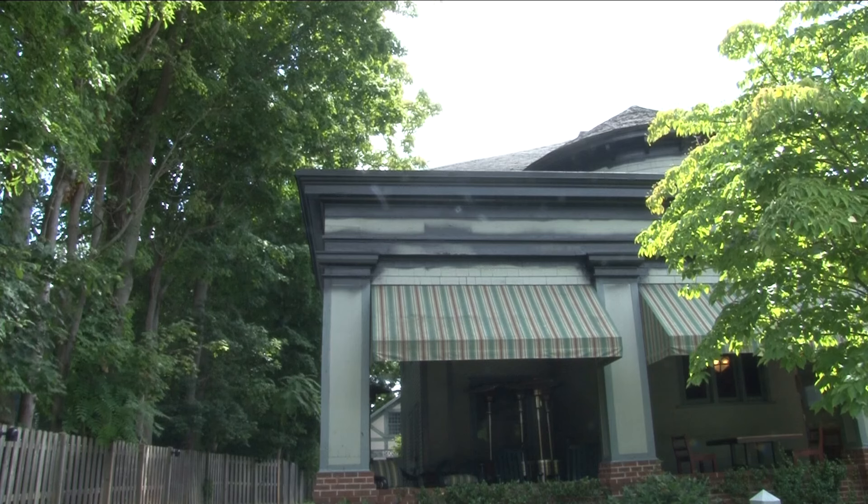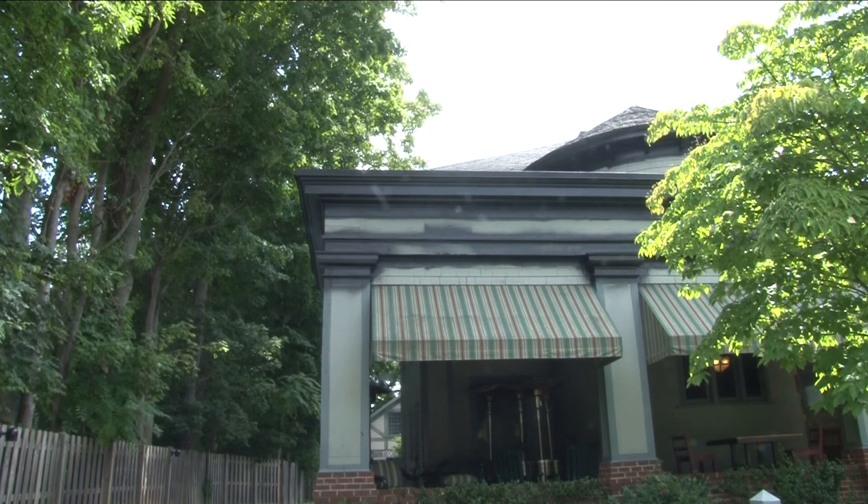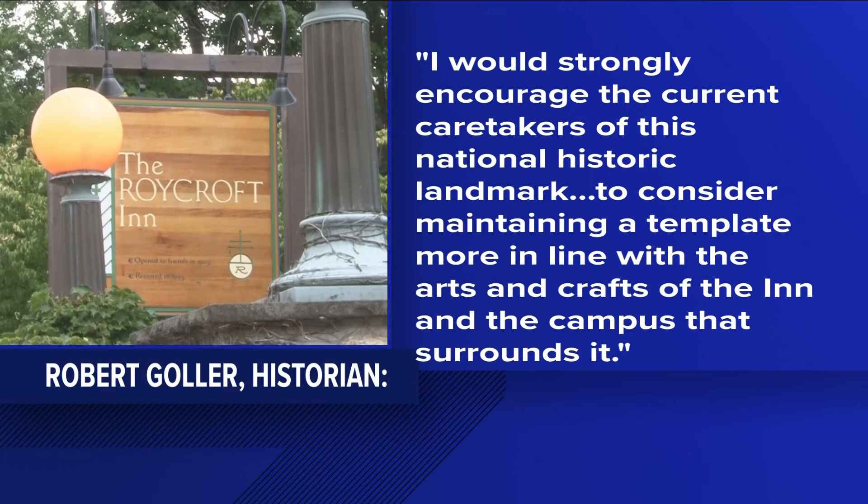Many people in East Aurora took to social media to express their concern. The town and village historian, Robert Goller, said in part: "I would strongly encourage the current caretakers of this national historic landmark to consider maintaining a template more in line with the arts and crafts history of the inn and the campus that surrounds it."